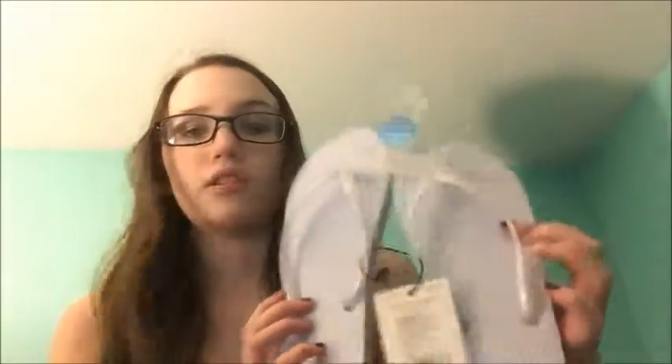Hey guys, today I thought I would do a mini haul type thing because I got some new things recently. This is kind of my first ever haul video. These are things I got from CVS, in the mail today, and like two days ago. First thing I got were these flip-flops.